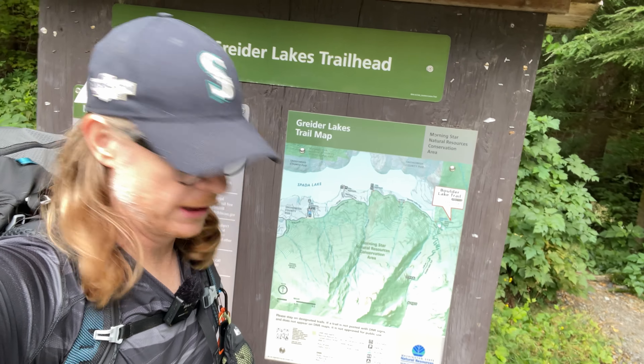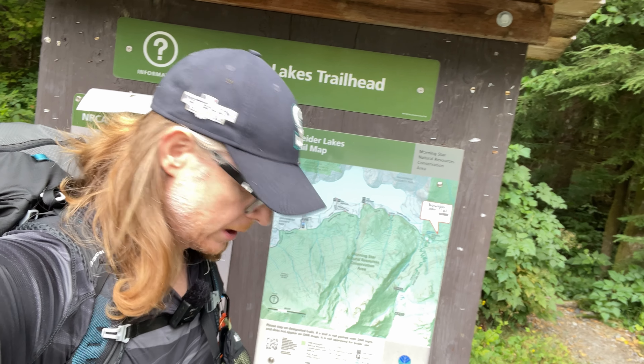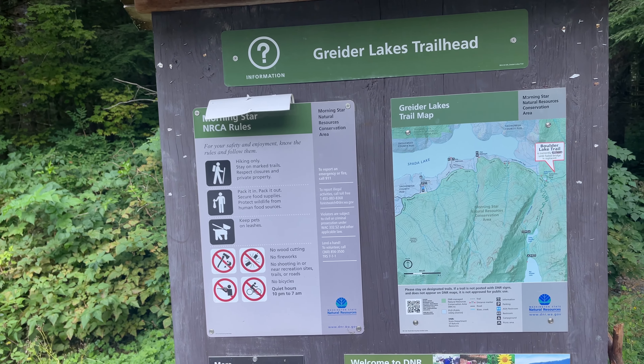Welcome to Greeter Lakes, or more specifically, little Greeter Lakes at Spader Reservoir, which is by Sultan, Washington.